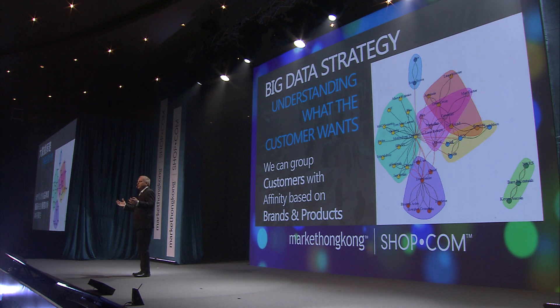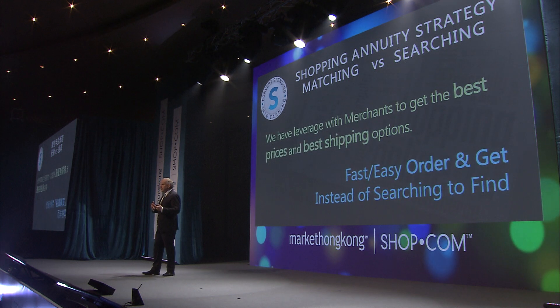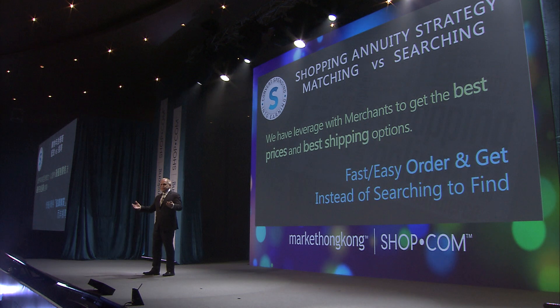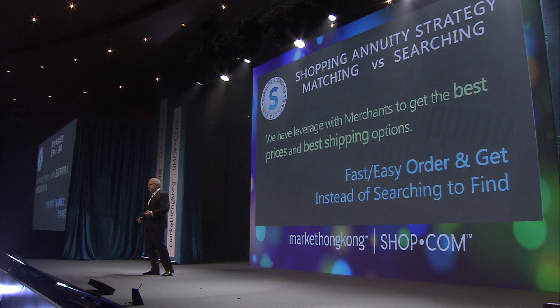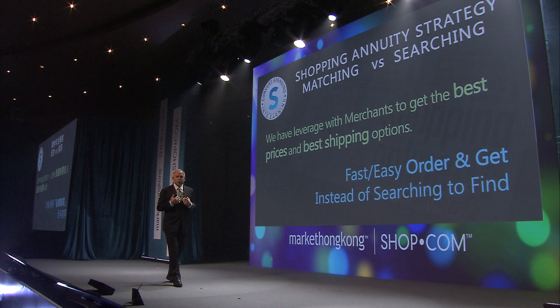What we do is look at our customers and group products for them — matching the best brands and best products. We have relationships with merchants, great prices, and we understand shipping options. Our goal is to create a way to order and get versus searching. One thing I want to leave you with: our technology is always evolving and we are staying on the cutting edge all the time.